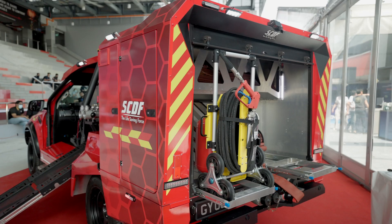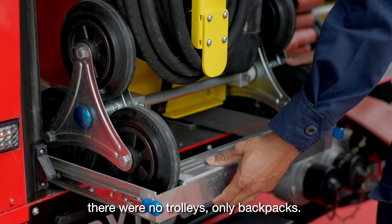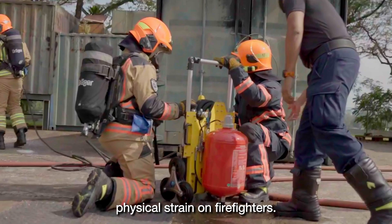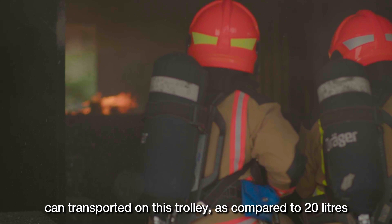This is the compressed air foam trolley, or in short, the CAFS trolley! Back then, in the previous Red Rhino, there were no trolleys, only backpacks. The firefighters used to carry the CAFS backpacks on their back to mitigate fires. Now, in place of a CAFS backpack, the new Red Rhinos are equipped with this CAFS trolley that provides a larger foam capacity with lesser physical strain on firefighters. 50 liters of continuous supply of extinguishing medium can be transported on this trolley, as compared to 20 liters if firefighters were to carry it on their back.